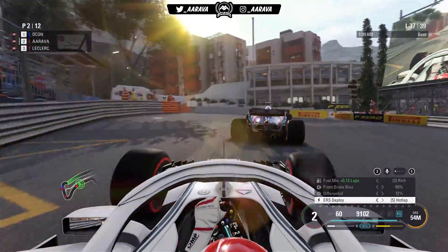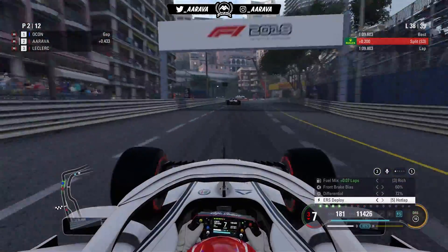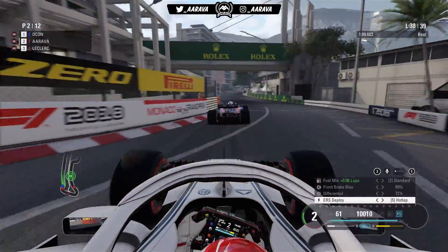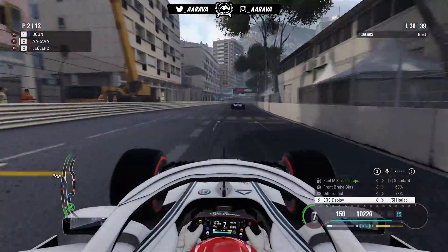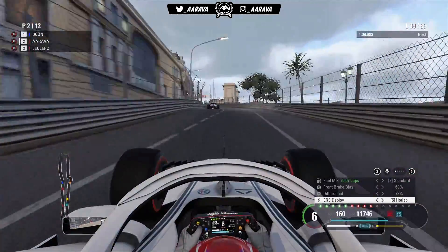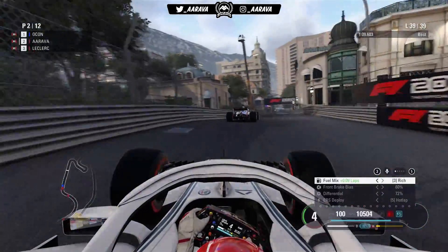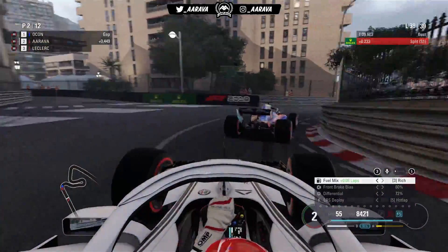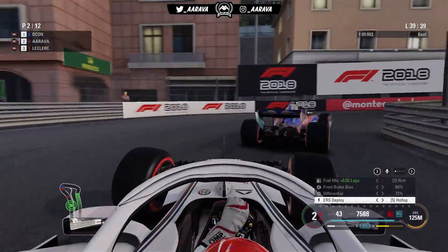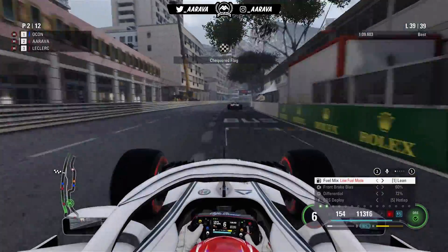Moving on to lap 37, the pace of the Alfa Romeo Sauber pulls in and we try to catch Ocon. We're right up behind him with DRS, but on the exit of the last corner I just don't have enough pace to make a move into Turn 1, nor have I had enough pace to make a move into Rascasse either. We're getting close on the second-to-last lap but just don't have enough room. On the last lap, as much as I was pushing hard to get that elusive Monaco win I've yet to get in this career mode, it just doesn't look possible. For the second time a Toro Rosso will be winning the Monaco Grand Prix. Fair play to Ocon — it's going to be another annoying second place for us, but still a great result: second and third for myself and Leclerc, a great day in the office for both Alfa Romeo Sauber cars.